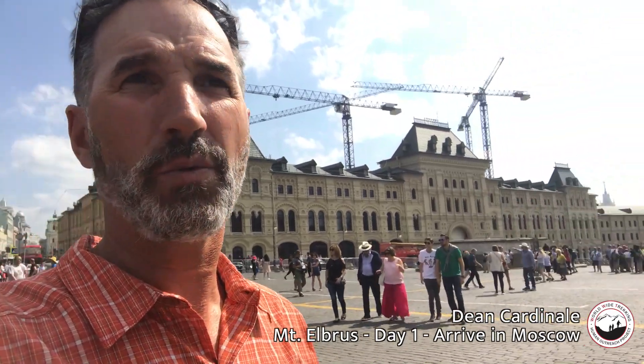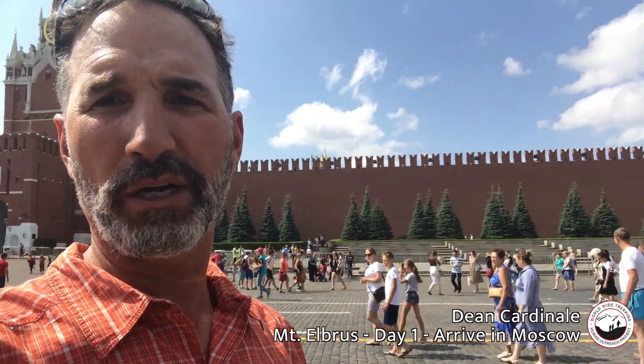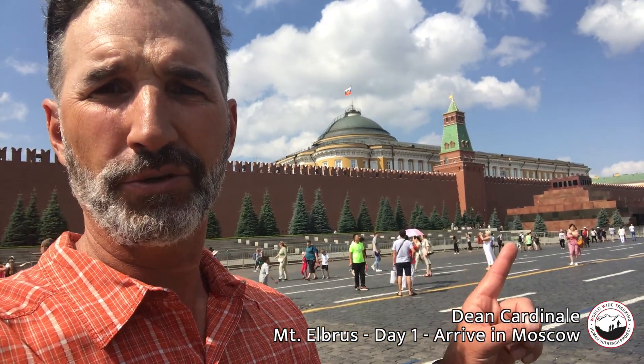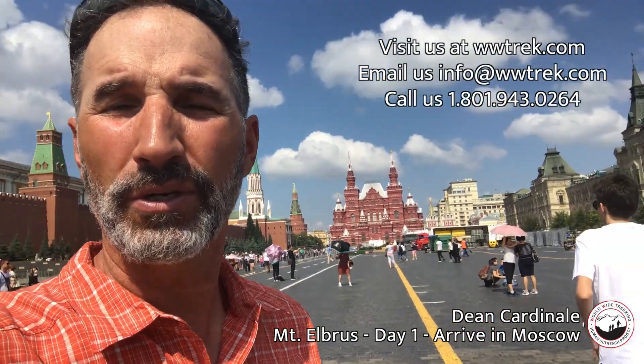Down here you've got the State Museum, which is more or less a history museum. This is famous Red Square — St. Basil's Cathedral there, and over here you've got the Kremlin. We're going to go into the Kremlin here shortly, and Lenin's tomb is over here as well.